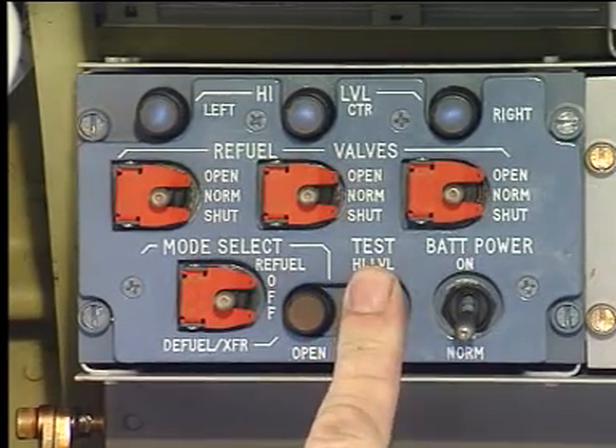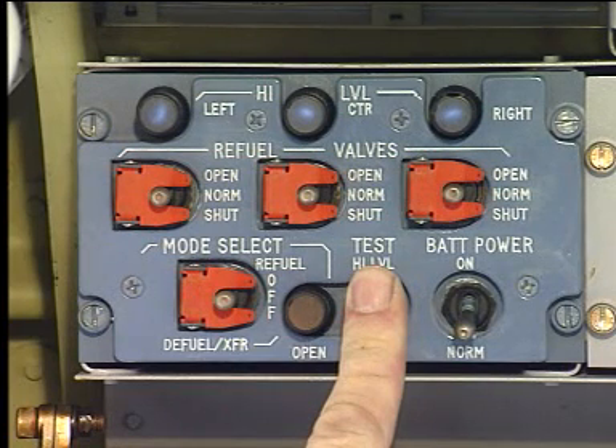When the test switch is set to high-level, the three high-level lights come on. The high-level sensors and their circuits are serviceable.